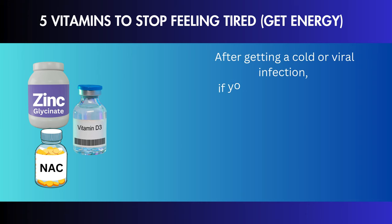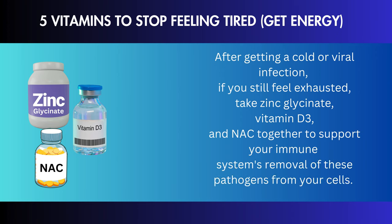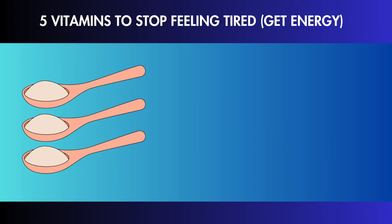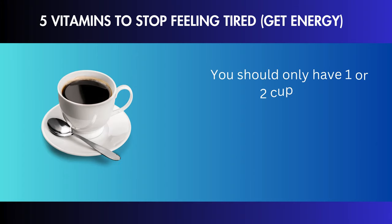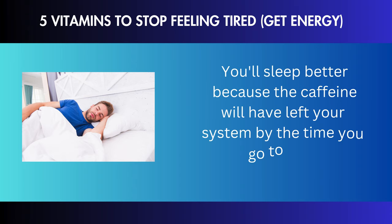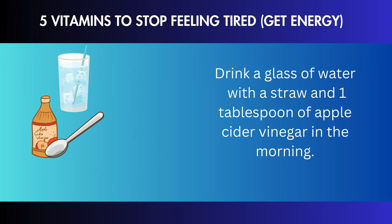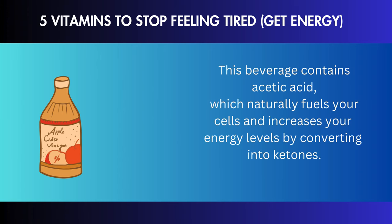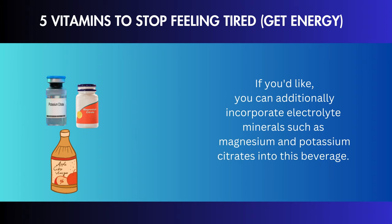After getting a cold or viral infection, if you still feel exhausted, take zinc glycinate, vitamin D3, and NAC together to support your immune system's removal of these pathogens from your cells. Take 3 tablespoons or more of nutritional yeast every day to raise your B vitamin levels — this will lessen tension and exhaustion, soothe the nervous system, and enhance sleep patterns. Limit yourself to 1–2 cups of organic coffee in the morning and none after 2 o'clock in the afternoon. In the morning, drink a glass of water with 1 tablespoon of apple cider vinegar, which contains acetic acid that naturally fuels your cells by converting into ketones. You can also add electrolyte minerals such as magnesium and potassium citrates to this beverage.